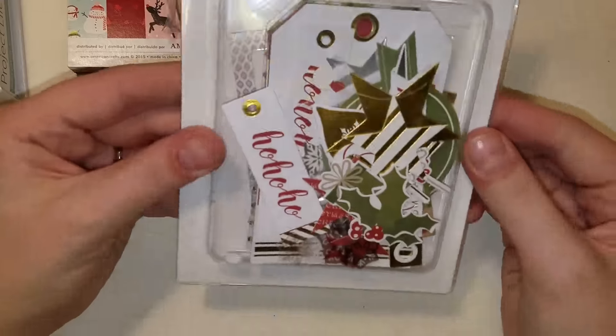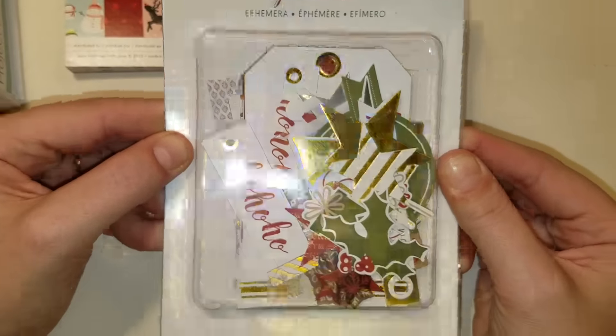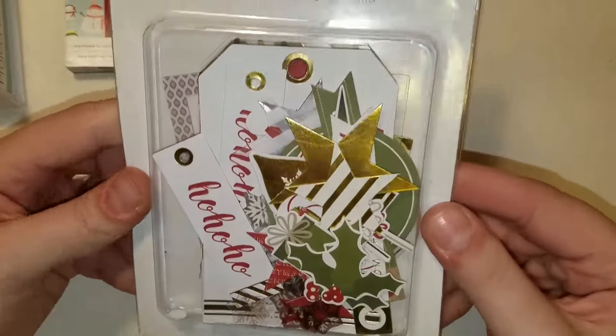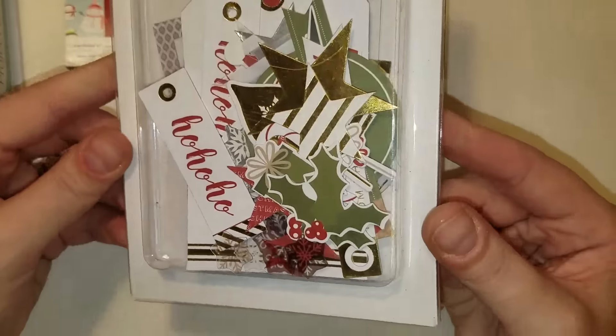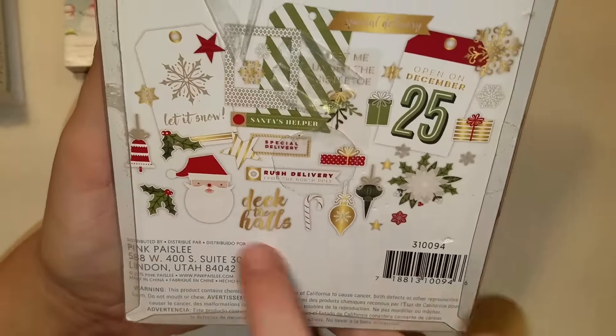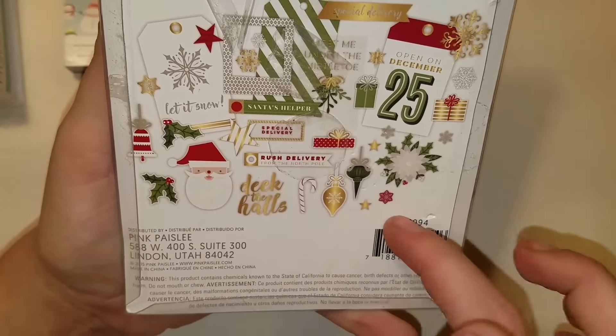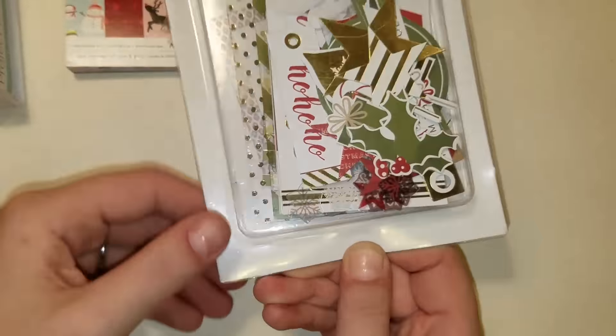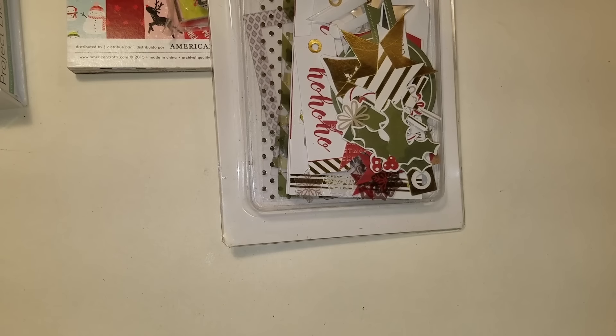Then I found this pack of Yuletide Ephemera. I took off the sticker because I wanted to see exactly how many pieces — for $1.50 there are 61 pieces of ephemera. It doesn't even show them all on the back. There's acetate and cardstock. Freaking love it. And I think that's all the Christmas I got.